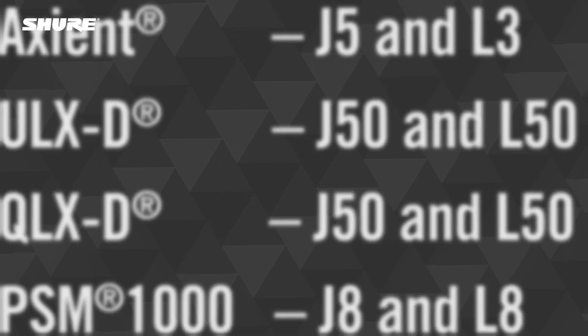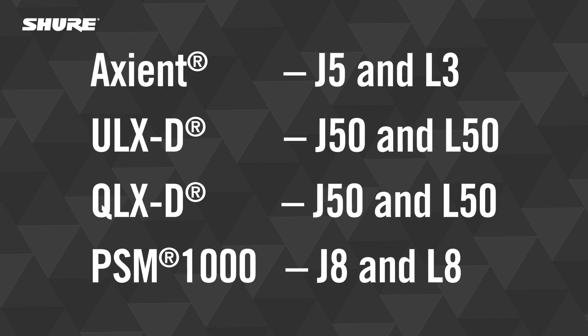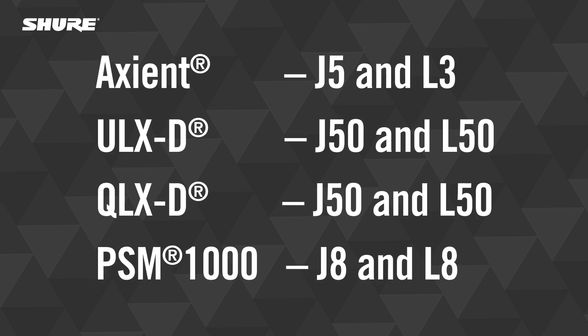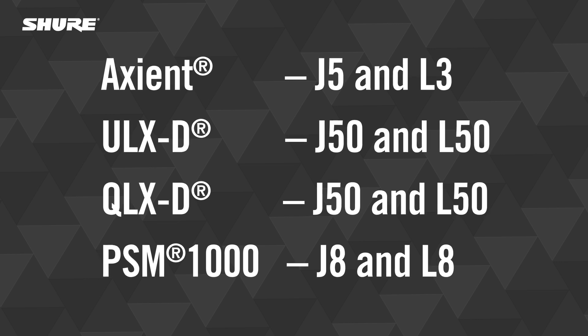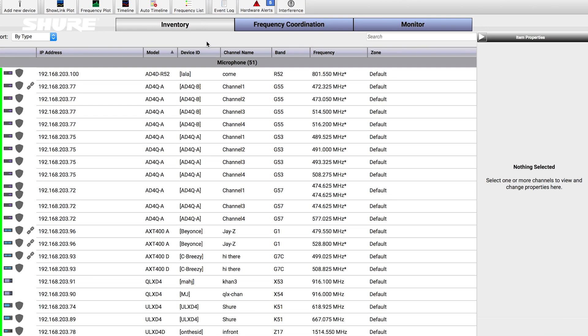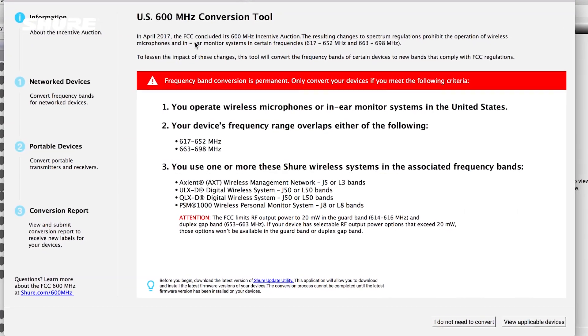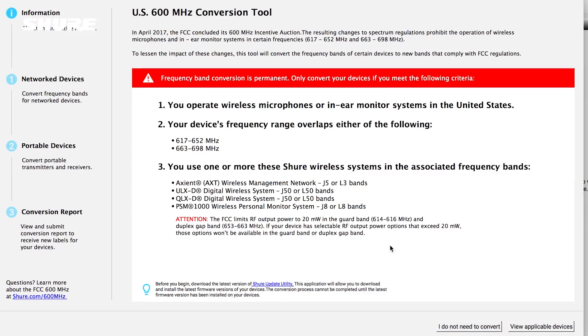The conversion tool only works with specific network Shure devices in the following frequency bands. Non-network Shure devices, such as BLX wireless, cannot be converted. The frequency band conversion process is permanent, and you should only use it if you plan to operate devices in the United States.